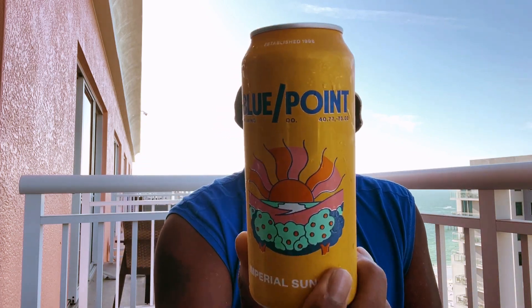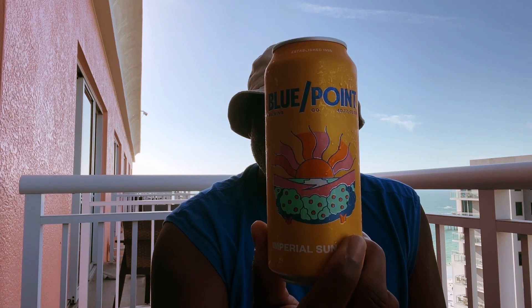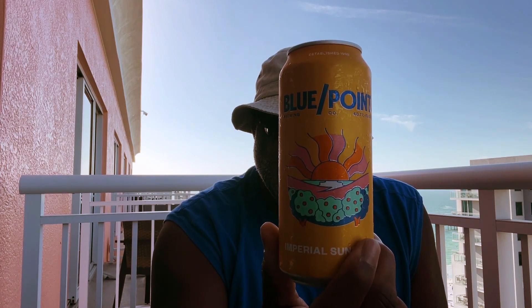What is up everybody, Rajay back with one last video from down here at Clearwater Beach. I'm going to take a look at one from Blue Point Brewing. It is the Imperial Sunshine — a blonde ale with orange and natural flavors as described on the can. 9.6% ABV, and of course Blue Point is out of New York. This is one that I saw at the store earlier today, decided to go ahead and grab it and check it out. Let's see how this one goes down, and then this will conclude my videos from being down here in Florida.